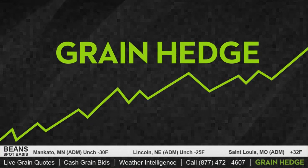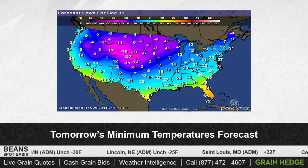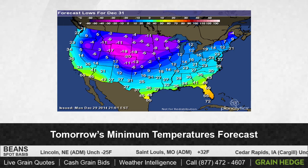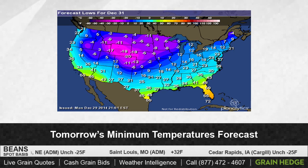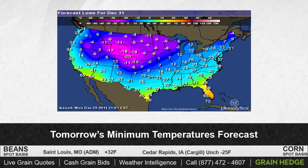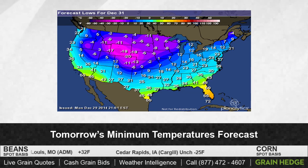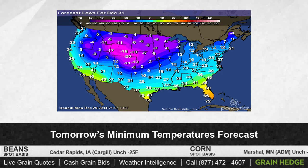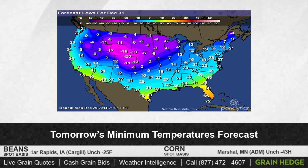Especially considering that tomorrow we're going to have very cold temperatures throughout the plains and throughout a lot of the winter wheat growing regions. Take a look at this map showing the minimum temperatures in the forecast — it's going to be very frigid in northwestern Nebraska, eastern Colorado, below zero in Nebraska, nine degrees in the Oklahoma panhandle area, and seven degrees in the northern part of Texas.